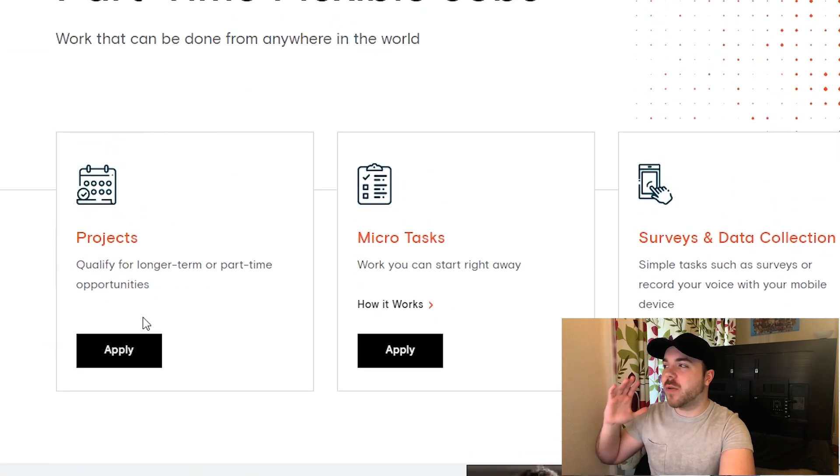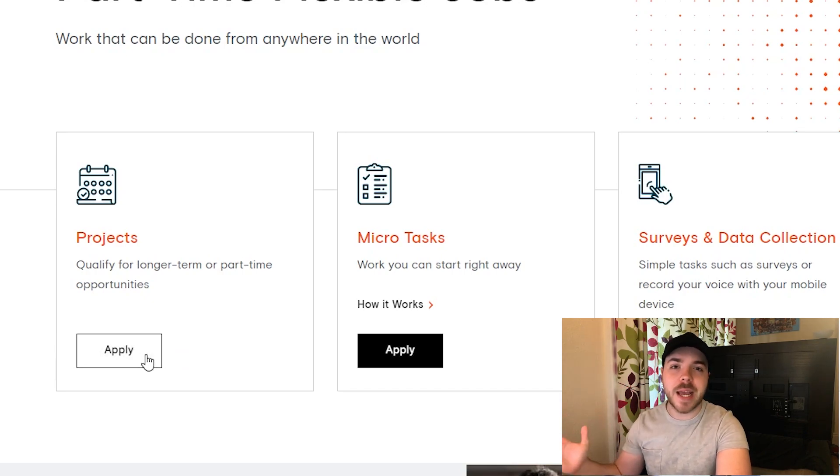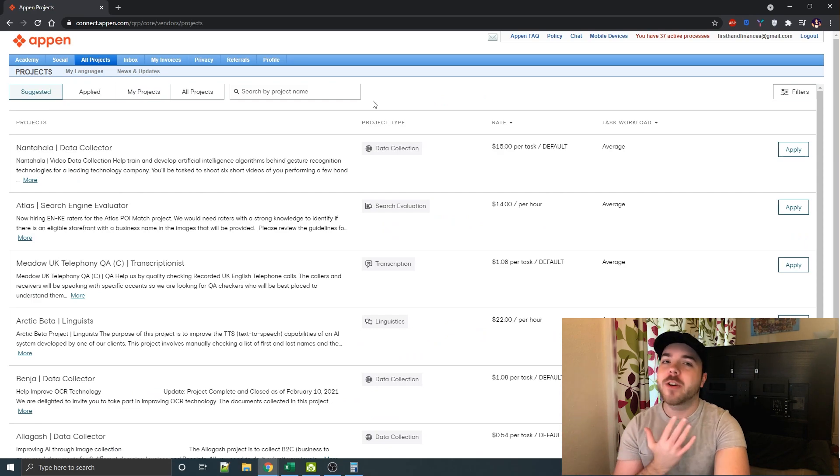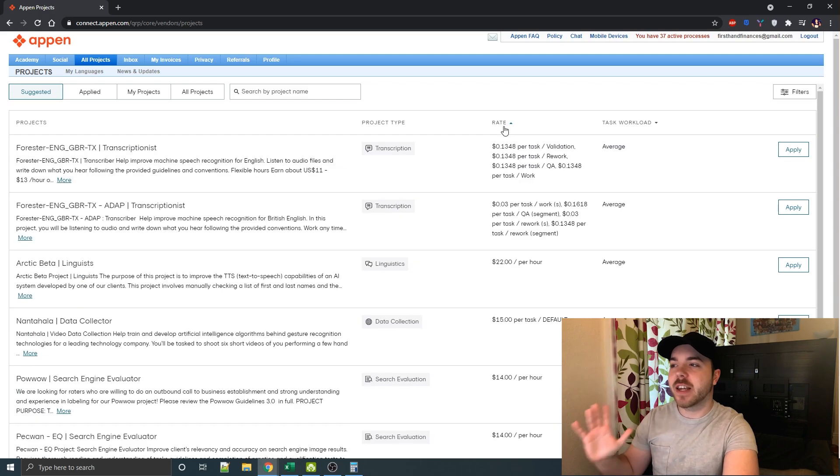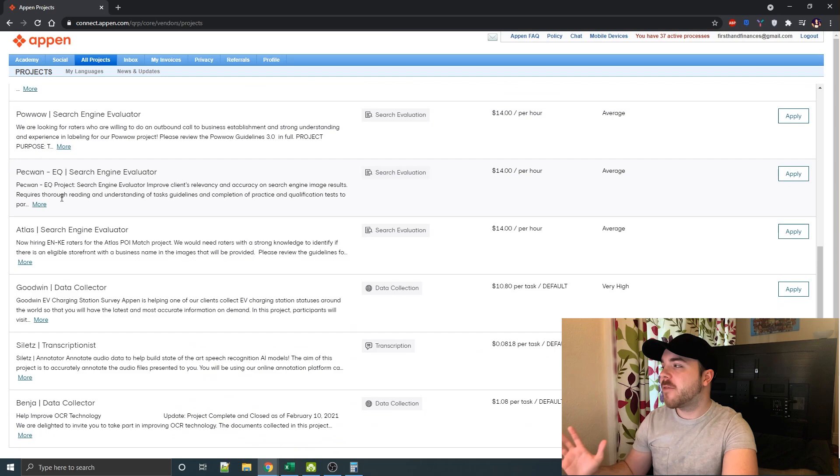The final category with Appen is the projects category, and this is what we've been using for the past three months. It's very easy to apply — you just hit the apply button, make an account, and get on the platform. Once you're on the platform, you go to all projects along the top, then suggested, and you'll see a huge list you can sort by hourly pay to see what every job entails.